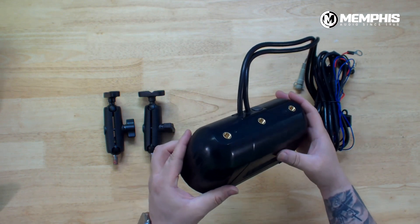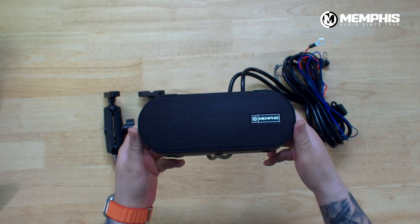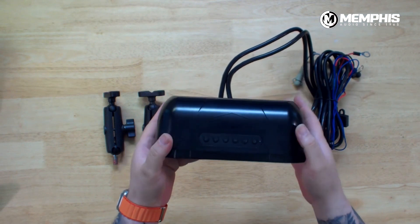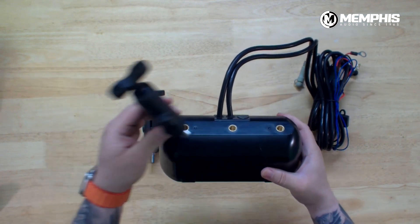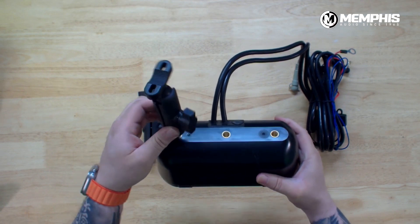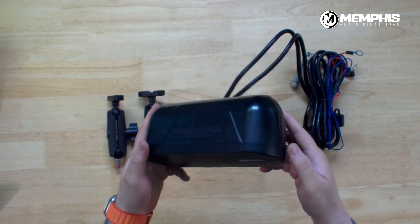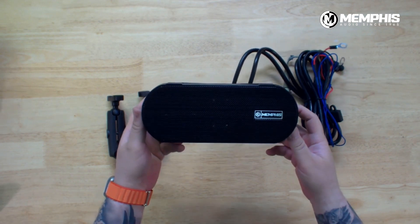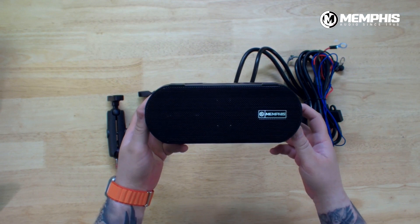In addition, you have Bluetooth and auxiliary input. You also have auxiliary output, so you could daisy chain two of these if you wanted to put this on your side-by-side or front and rear on your ATV. In the box, it comes with the RAM mounts that you see to the left there. So, perfect to mount on a personal watercraft, an ATV, or a side-by-side — really anywhere. This is the ultimate all-powersports speaker.